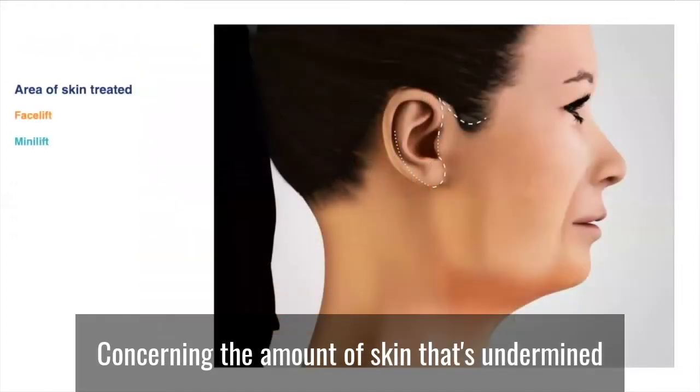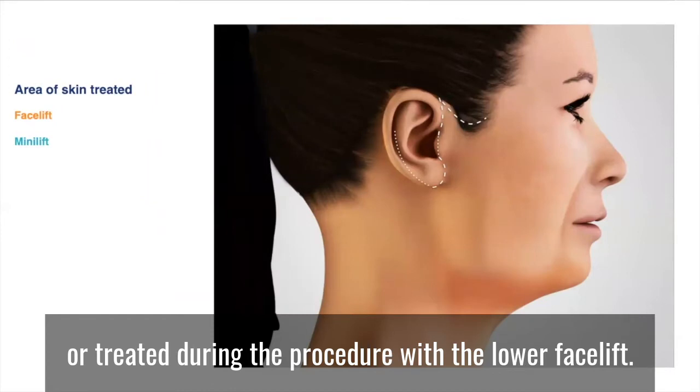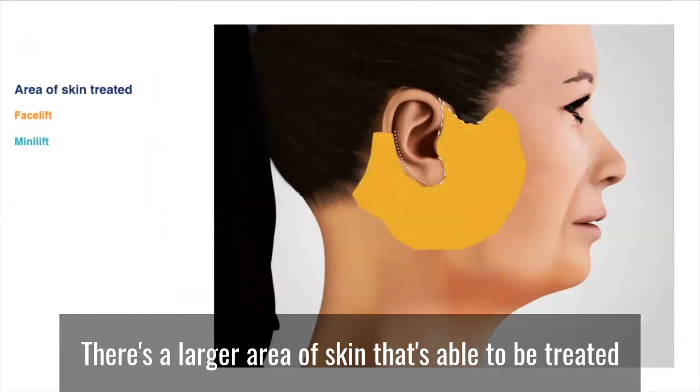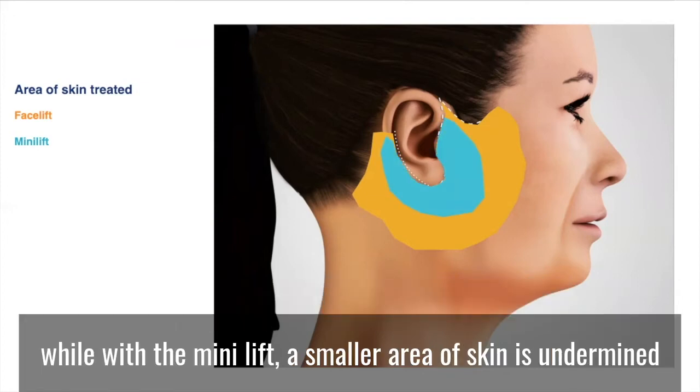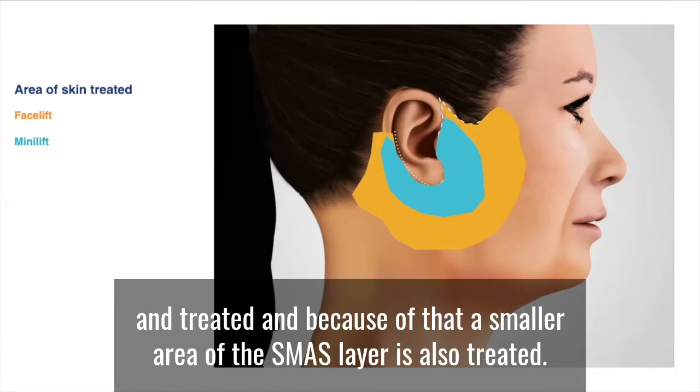Concerning the amount of skin that's undermined or treated during the procedure, with the lower facelift there's a larger area of skin that's able to be treated, and because of that a larger area of the SMAS layer is also able to be tightened. While with the mini lift, a smaller area of skin is undermined and treated, and because of that a smaller area of the SMAS layer is also treated.